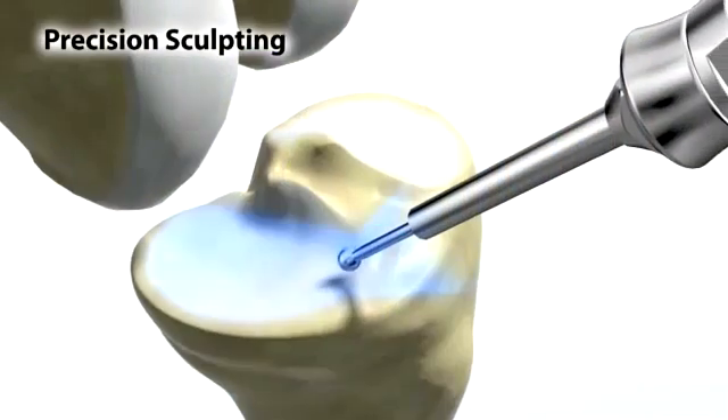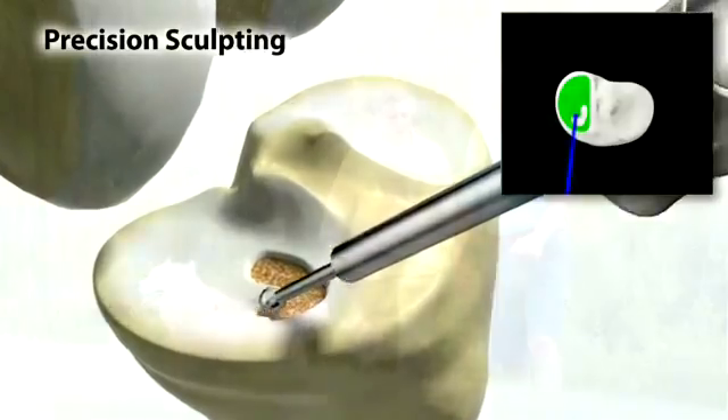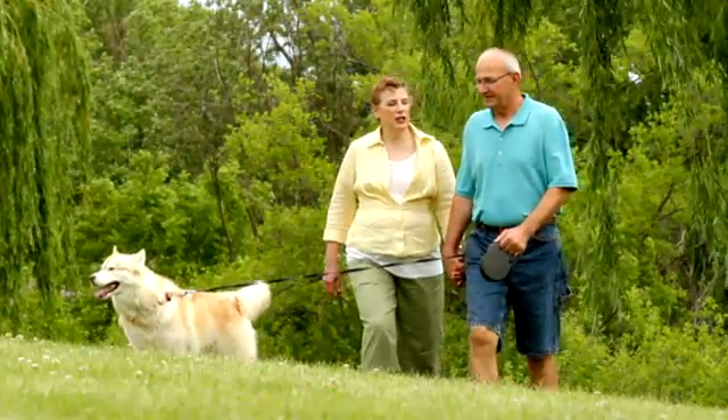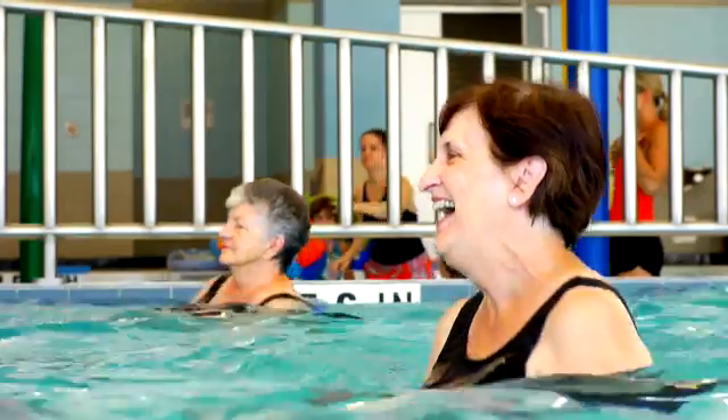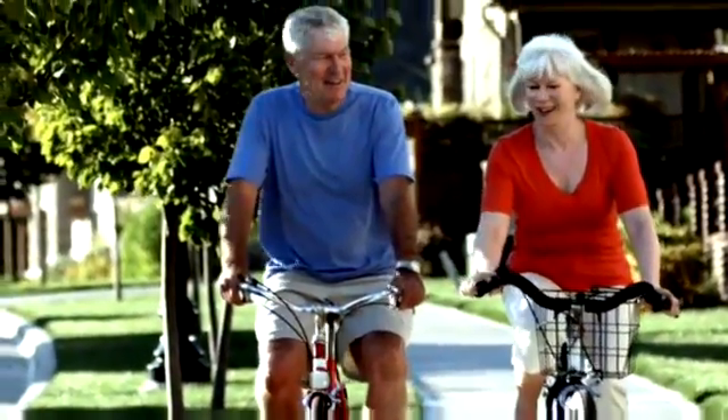MAKOplasty partial knee resurfacing robotic surgery can offer patients a shorter hospital stay, minimal blood loss, quicker rehabilitation, and often a smaller surgical scar.